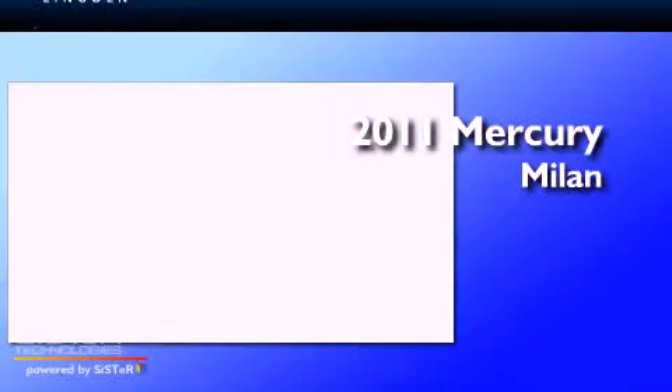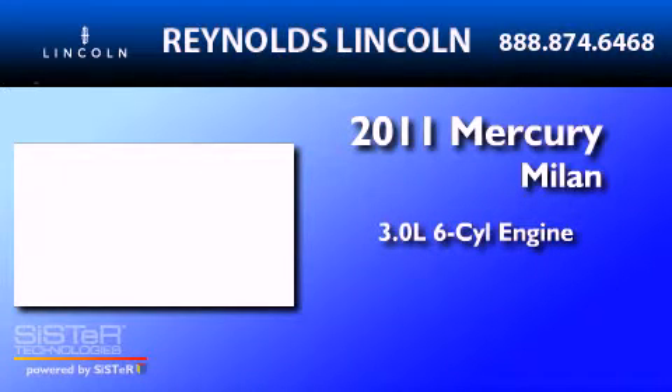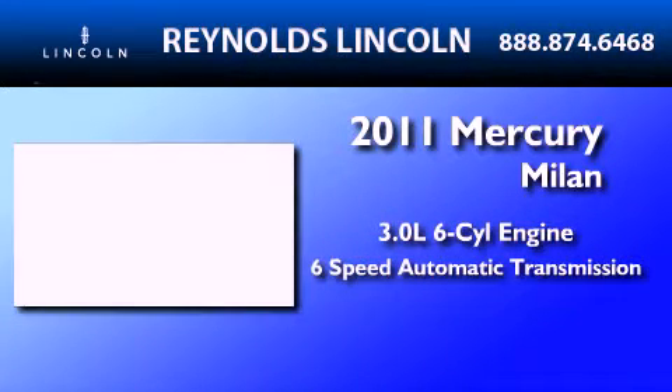This is a certified pre-owned 2011 Mercury Milan. It has a 3.0-liter 6-cylinder engine and a 6-speed automatic transmission.